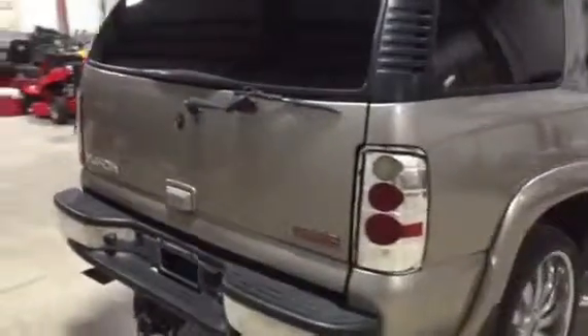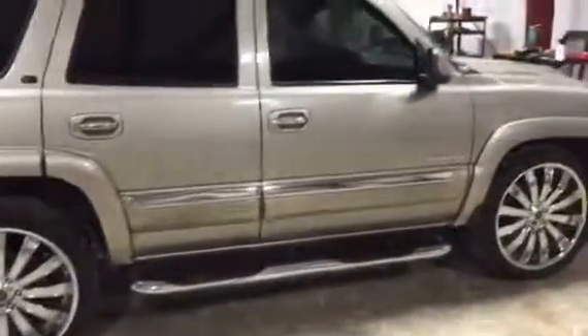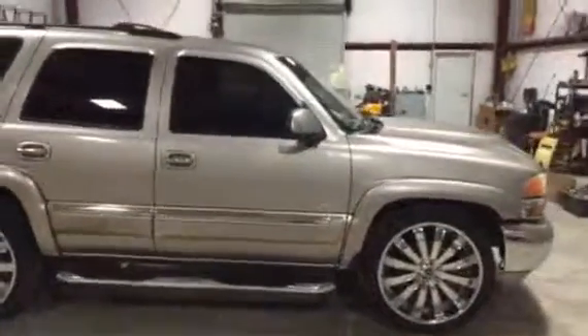The lens cover is missing on the passenger light, but besides that everything seems to work. The passenger side is not all beat up and dented up. If you're looking for a 2002 GMC Yukon SLT, come on down to south Louisiana and get a deal.